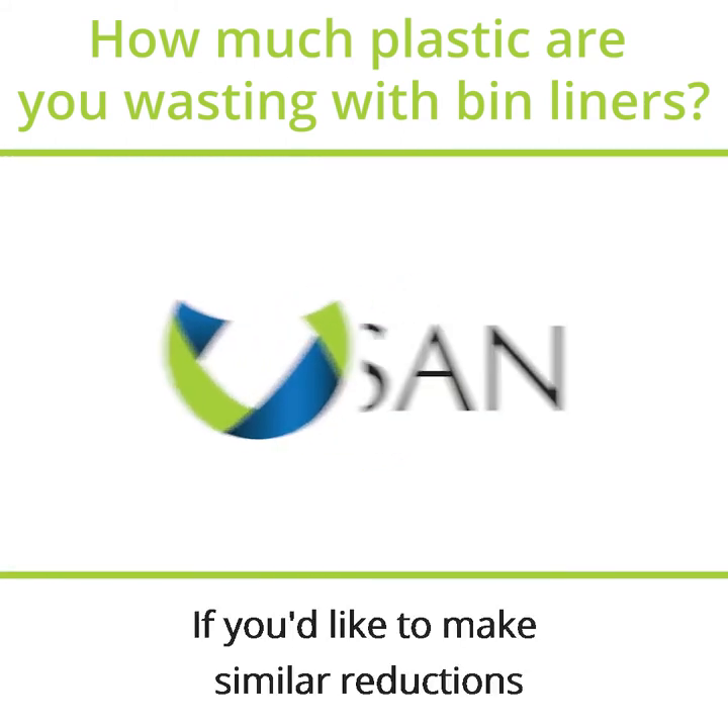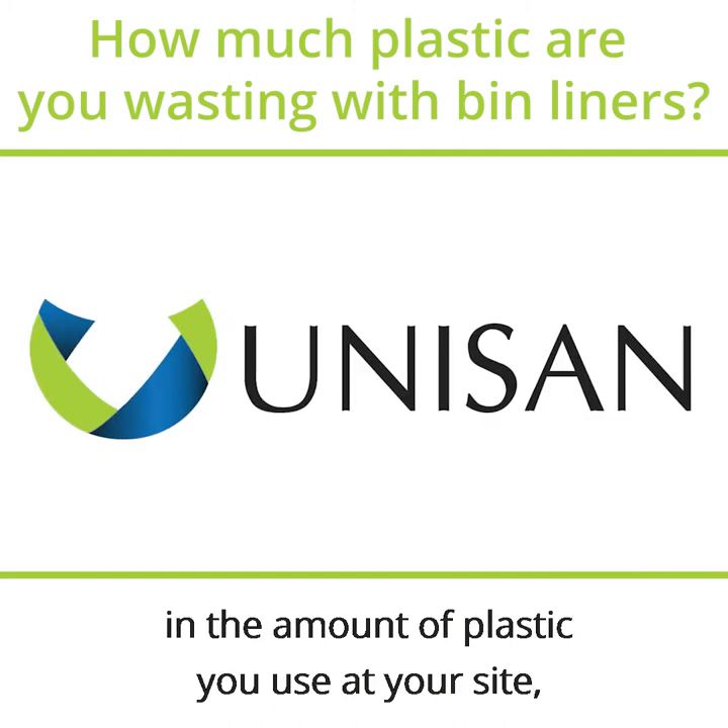If you'd like to make similar reductions in the amount of plastic you use at your site, reach out to us today.